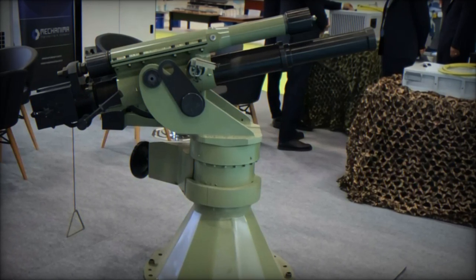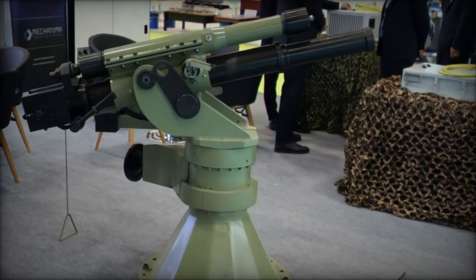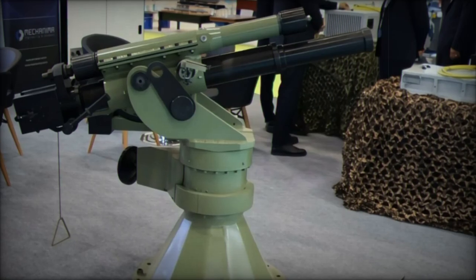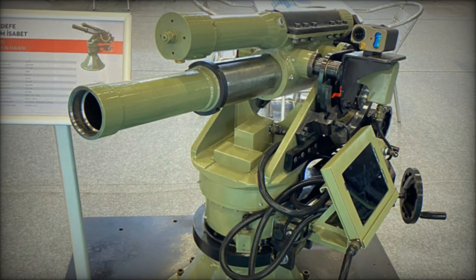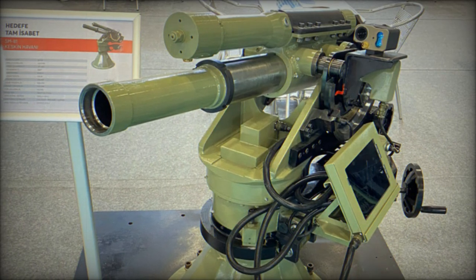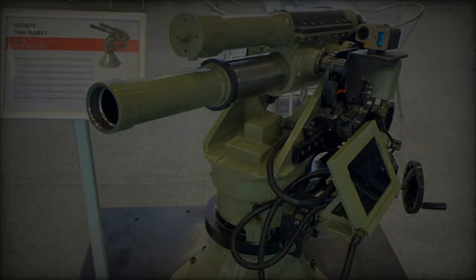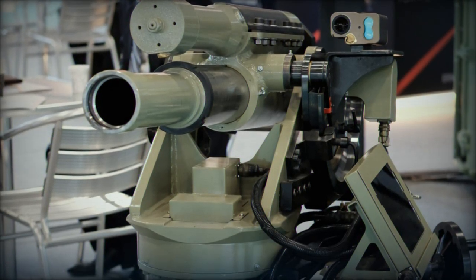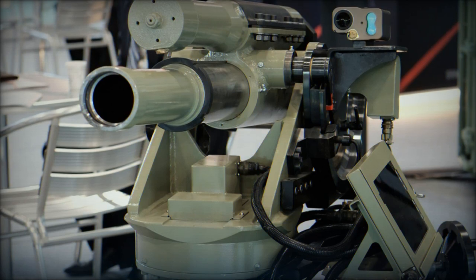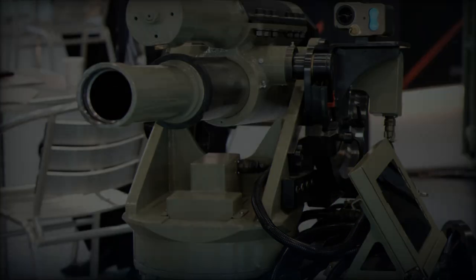A standout feature of the SM-81 Keskin is its digital targeting system. A 10.1-inch display screen, mounted on the left side of the system, provides operators with a real-time digital map and ballistic calculations for elevation and traverse. The system also integrates GPS-INS technologies, enabling precise target engagement and enhancing overall accuracy.